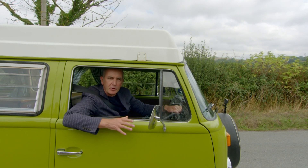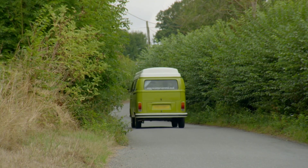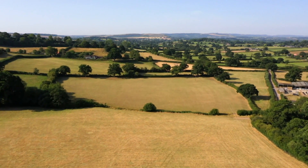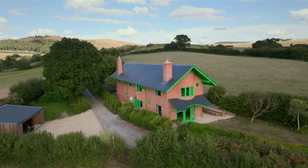I'd like to give you a clue. It's colourful. It's unconventional. It is The Red House.